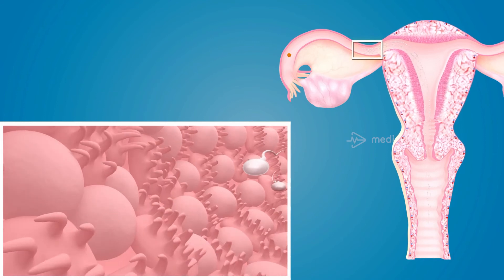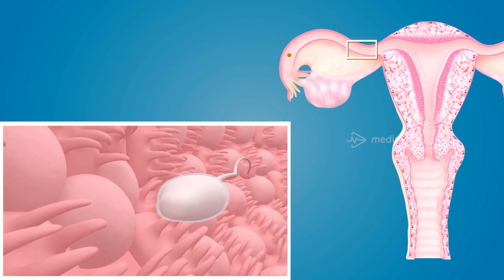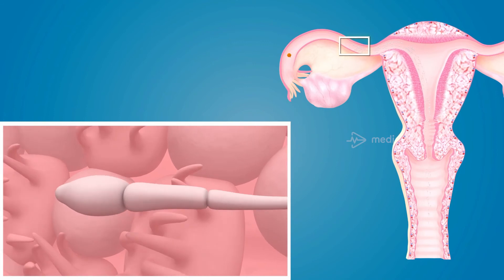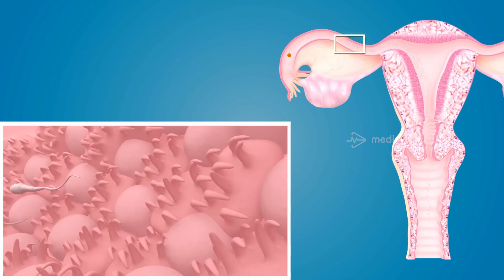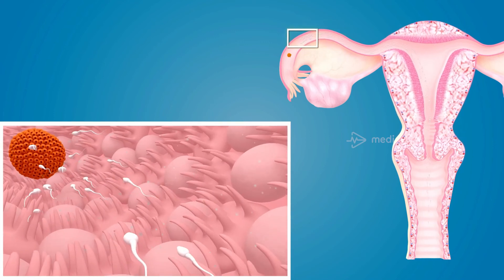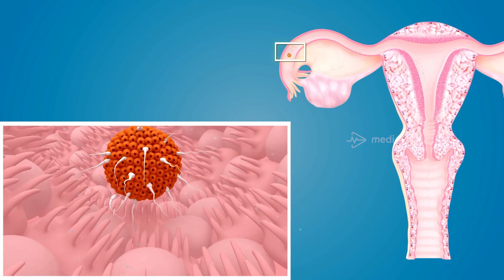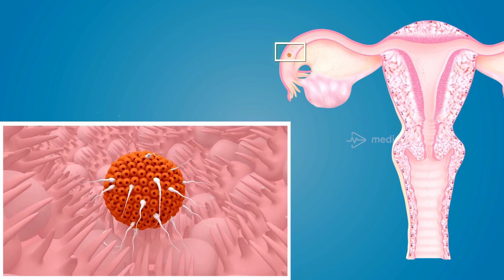As the spermatozoa pass through the uterine tube, there are chemical interactions between the plasma membrane of the acrosome and the mucosal surface of the uterine tube, and the acrosome loses seminal plasma proteins and glycoprotein coat. This conditioning of the spermatozoa in the female genital tract is known as capacitation. This change causes hyperactivation of spermatozoa, which enhances their ability to swim towards the oocyte. Chemotactic attraction brings the few hundreds of remaining sperms towards the oocyte.